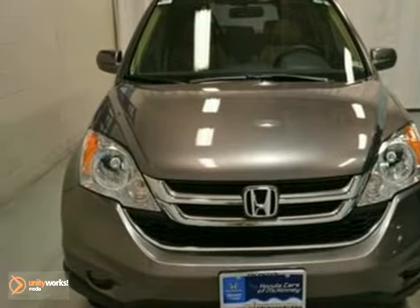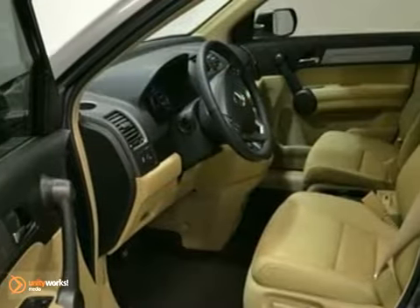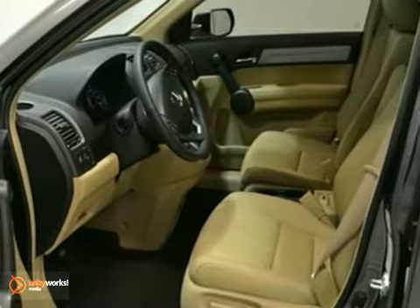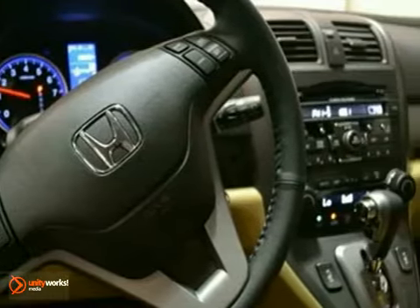It's a 2011 Honda CR-V EXL. This vehicle has a lot to offer, including dual-zone climate control, CD changer, and multi-function steering wheel. It features alloy wheels, sunroof, and leather seats.